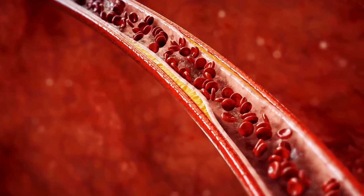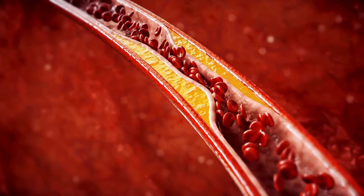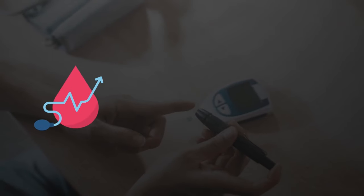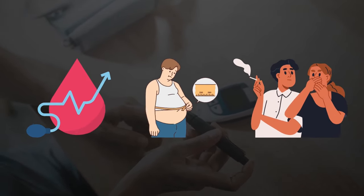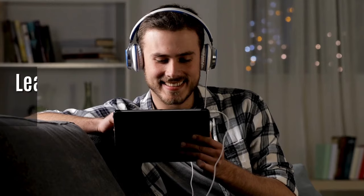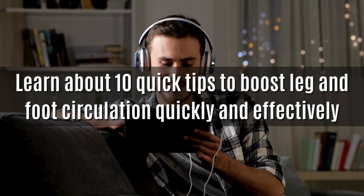It can happen due to atherosclerosis, a condition in which plaque builds up inside arteries. Diabetes, high blood pressure, obesity, and smoking may also contribute to the problem. But in this video, we'll learn about 10 quick tips to boost leg and foot circulation quickly and effectively.